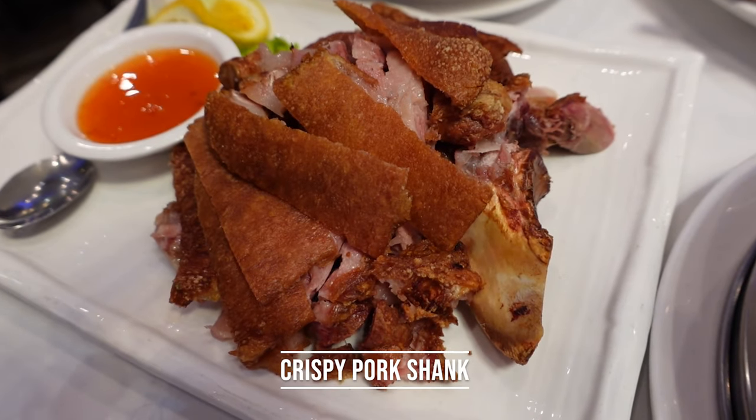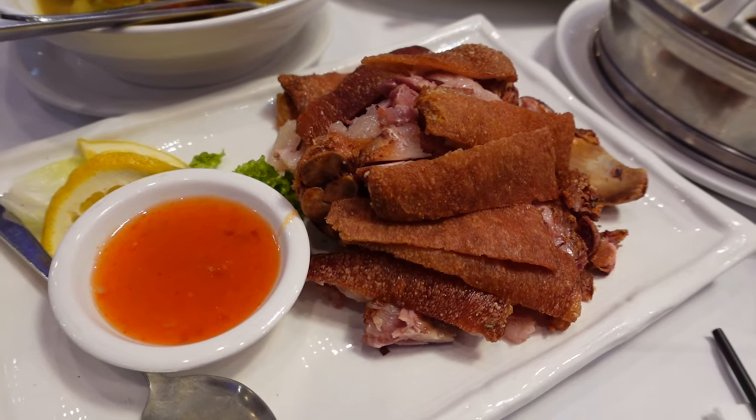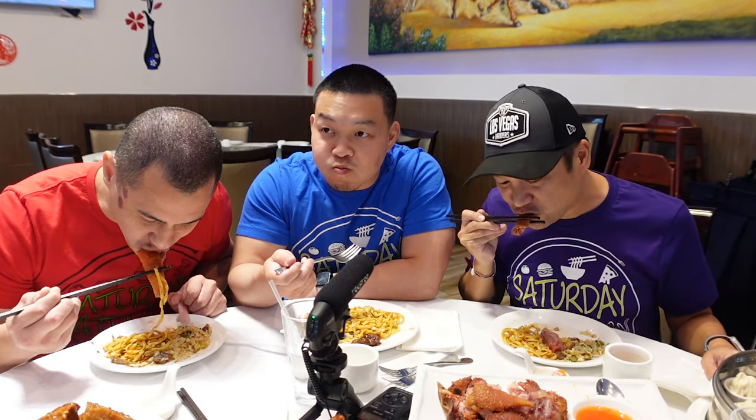Next is the crispy pork shank, which is on the bone — not your normal cut-up crispy skin roast pork. It comes in longer pieces right off the bone with a sweet chili or sweet and sour dipping sauce. That crisp is so good — so tender with that great crunch. Honestly you don't even need the sauce, but the sauce is nice too.